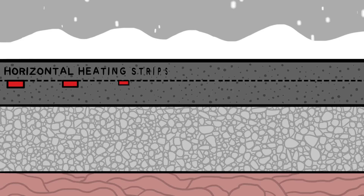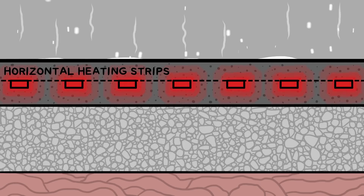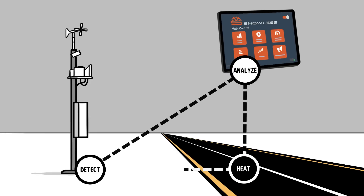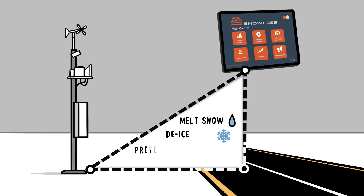Snowless combines proprietary heating ribbons installed under the top asphalt layer and a responsive control system. Together, they detect, analyze, and heat the surface in real time to melt snow, de-ice, and prevent cracking.